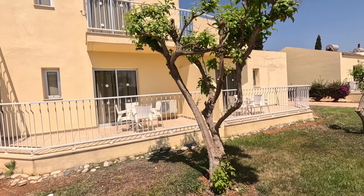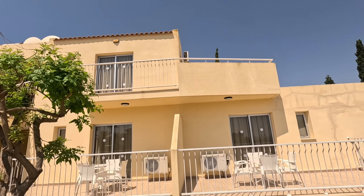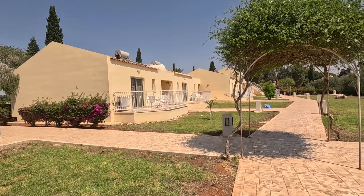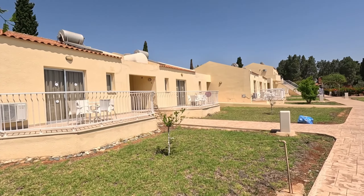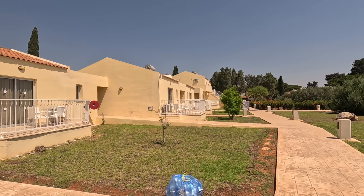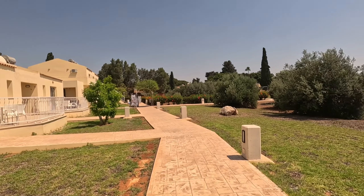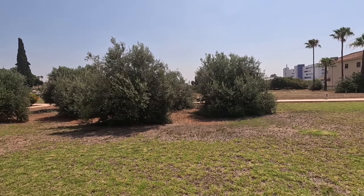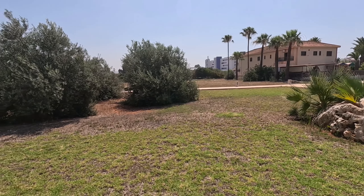They've got a mixture of two-storey buildings — there's one there with massive verandas at the top and verandas on the bottom — and bungalows. Let's go up through the arch. There are the bungalows, also with massive verandas and kind of their own garden. They've got all the grass around here on the front, and lots of olive trees everywhere. It's lovely, and it's very very quiet around here.